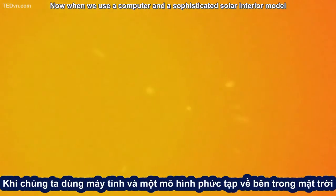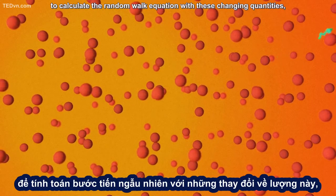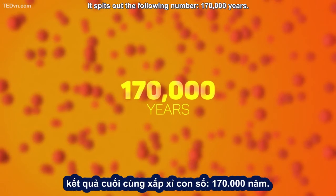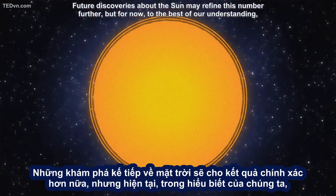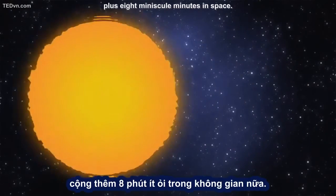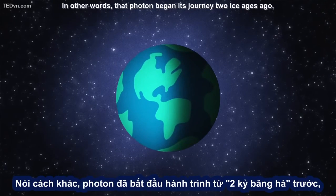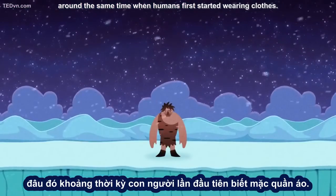When we use a computer and a sophisticated solar interior model to calculate the random walk equation with these changing quantities, it spits out the following number: 170,000 years. Future discoveries about the Sun may refine this number further, but to the best of our understanding, the light that's hitting your eyes today spent 170,000 years pinballing its way towards the Sun's surface, plus eight minuscule minutes in space. In other words, that photon began its journey two ice ages ago, around the same time when humans first started wearing clothes.